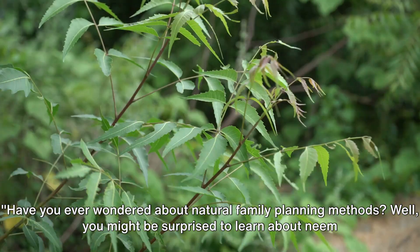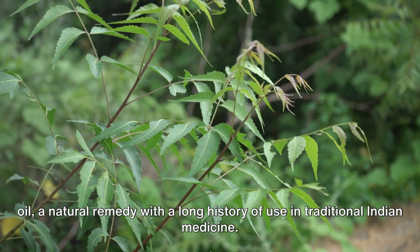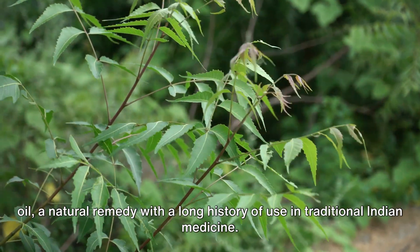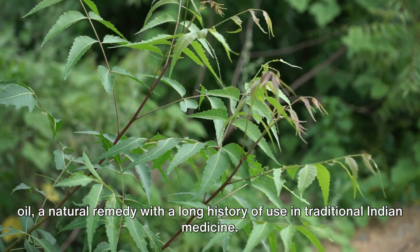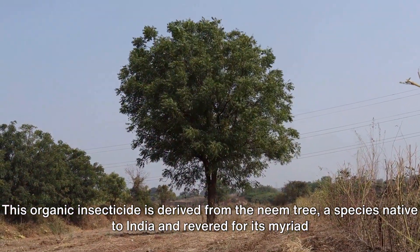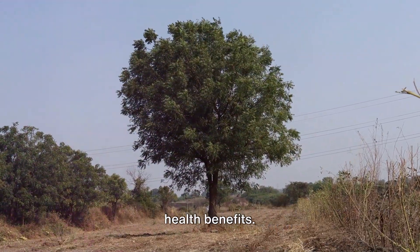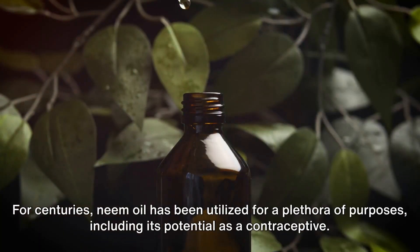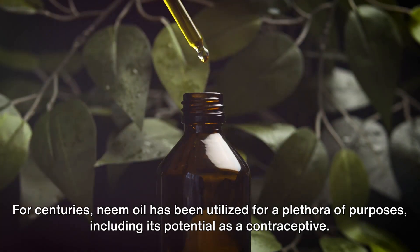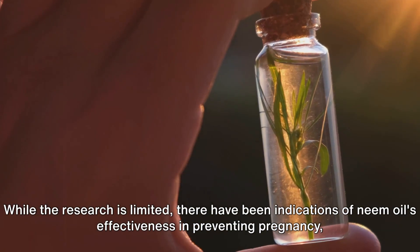Have you ever wondered about natural family planning methods? You might be surprised to learn about neem oil, a natural remedy with a long history of use in traditional Indian medicine. This organic substance is derived from the neem tree, a species native to India and revered for its myriad health benefits. For centuries, neem oil has been utilized for a plethora of purposes, including its potential as a contraceptive.